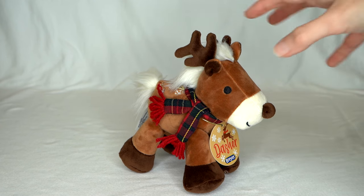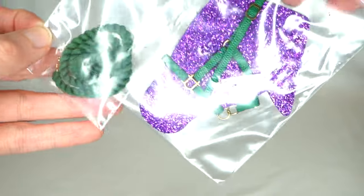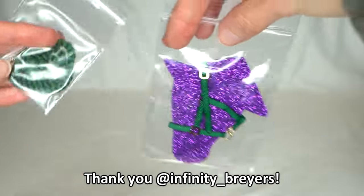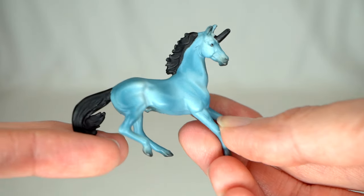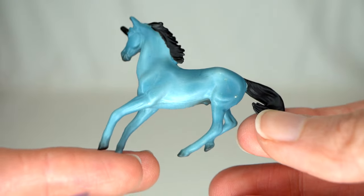I also forgot to mention that I bought all these models for myself, because that's what it's like being an adult. Here is a really cool forest green halter and lead rope from Infinity Briars — thank you so much, Infinity. With one of the models I ended up buying a Mini Winnie Unicorn Surprise blind bag, mostly just because I wanted another purchase to go in with the model. Inside was this little guy who, according to the back, is called Lapis. He is a beautiful blue unicorn with a black mane, tail, and horn, which I really like.